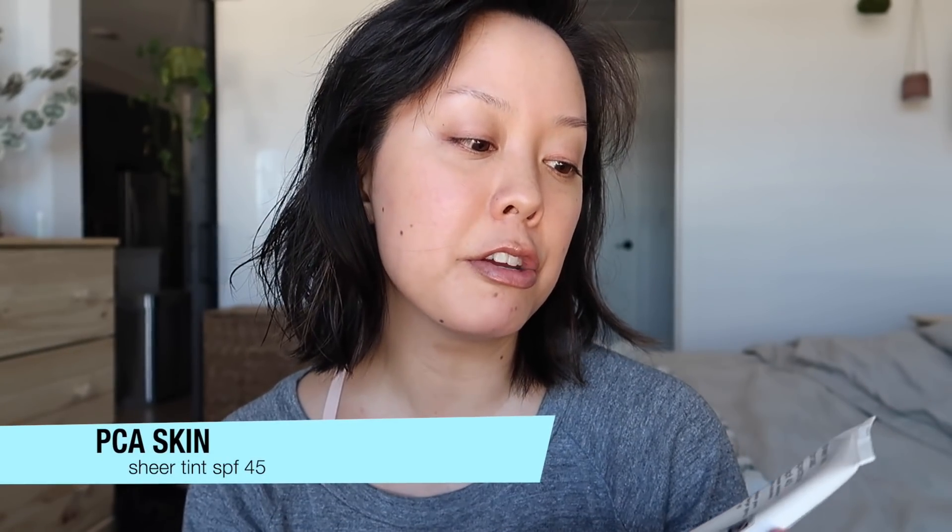Some days I don't even do a tinted moisturizer — I do a tinted SPF instead. My favorite is from PCA Skin: their Sheer Tint Broad Spectrum SPF 45. It's the most silky, natural finish. Because it's tinted, you'll never get that white cast or gray look with the SPF. It blends beautifully onto the skin and works on most skin tones. It won't give you much coverage, but it takes down some redness. More importantly, it's a physical SPF using titanium dioxide and zinc oxide, which is what I recommend. Every single day you should be wearing SPF 30 or higher with a physical SPF.